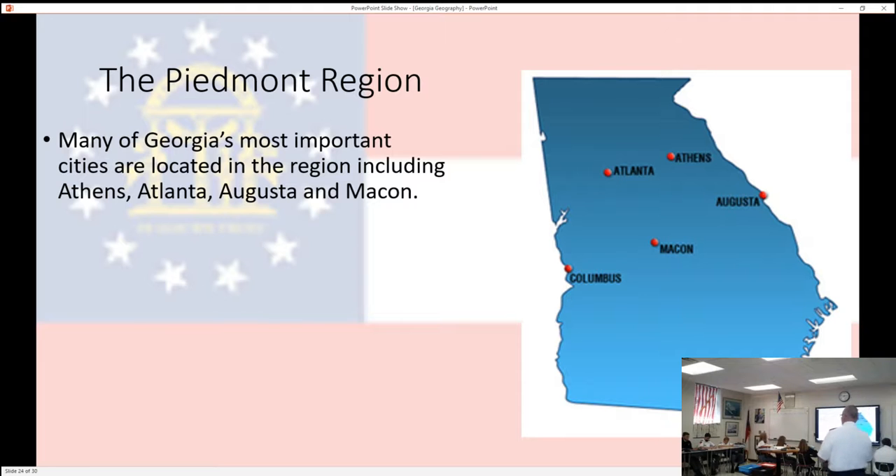Somebody asked this morning why Milledgeville is on there. Milledgeville is not a major city — well, it used to be. But they moved the capital. I'm going to tell you why they moved the capital, though not today. It's not a good story. It's terrible, as a matter of fact. But it happened, so we're going to talk about it.